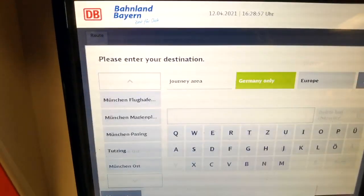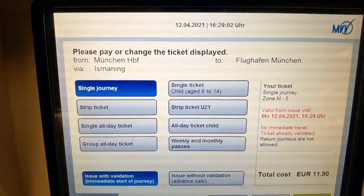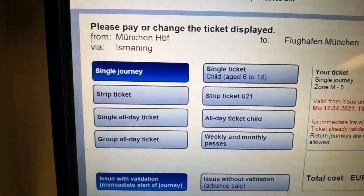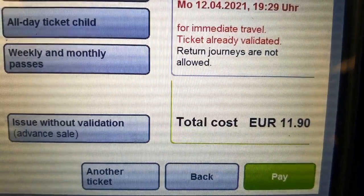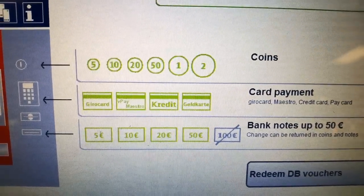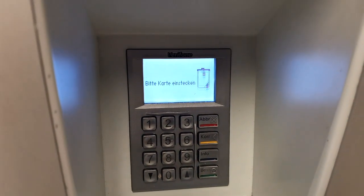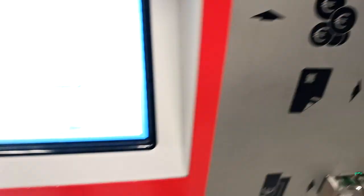The next step is to choose your destination. For example, if you want to go to Munich Airport, just select Munich Flughafen. The price for the ticket will be shown. Then click Pay — you can see the acceptable coins, card payment methods, and bank notes. The machine will ask you to insert your card, and once payment is done you collect your ticket from this portion.